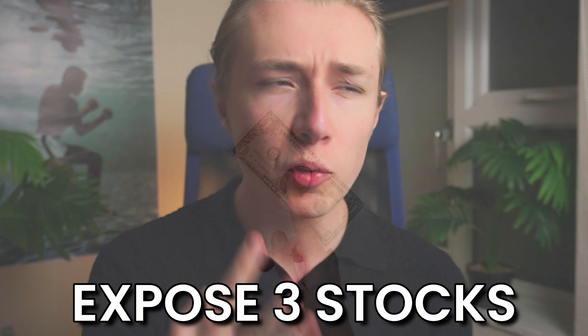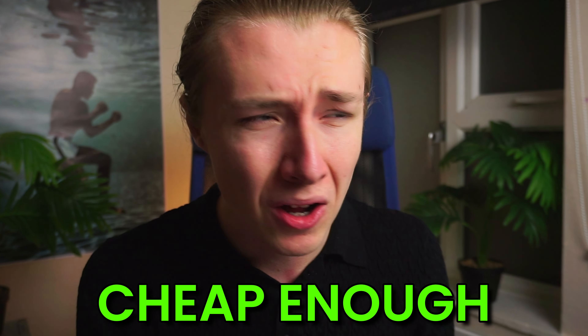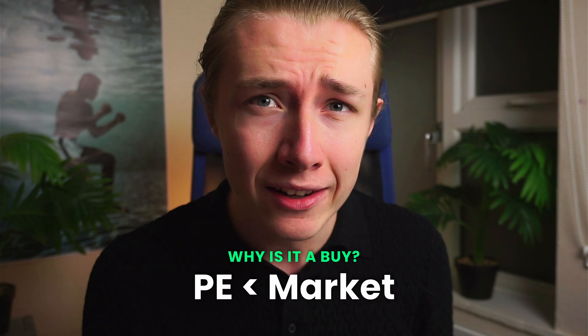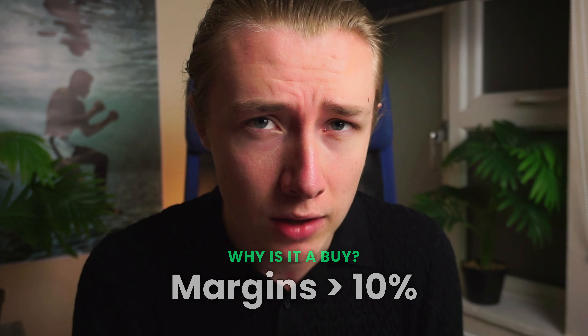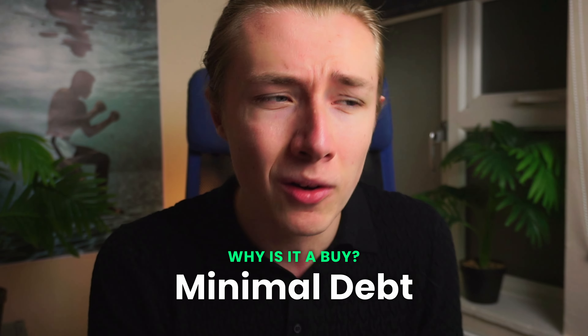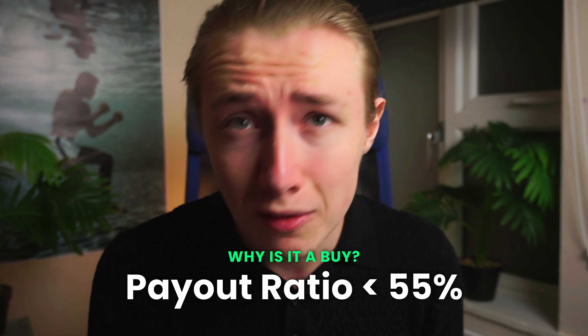In this video I'm going to expose free stocks, what makes them cheap and whether they are cheap enough to buy right now. First, all of these cheap stocks are priced lower than the market and the industries they operate in. They all have double digit profit margins, minimal debt on the balance sheet, and every stock on this list pays a conservative dividend with an attractive payout ratio.